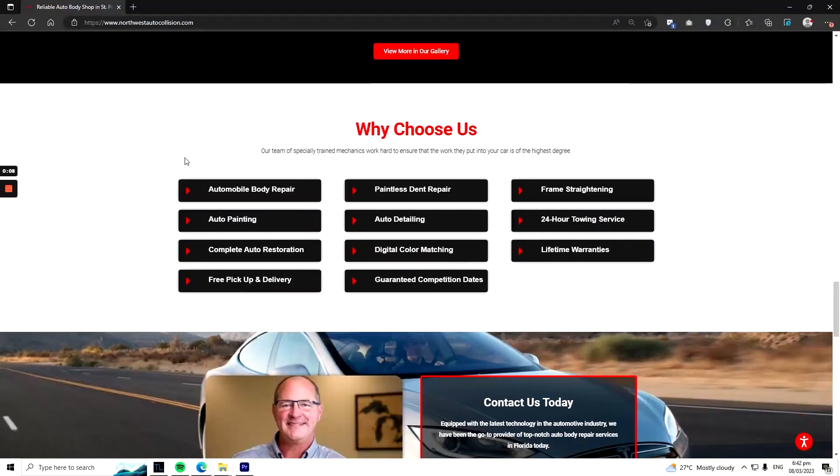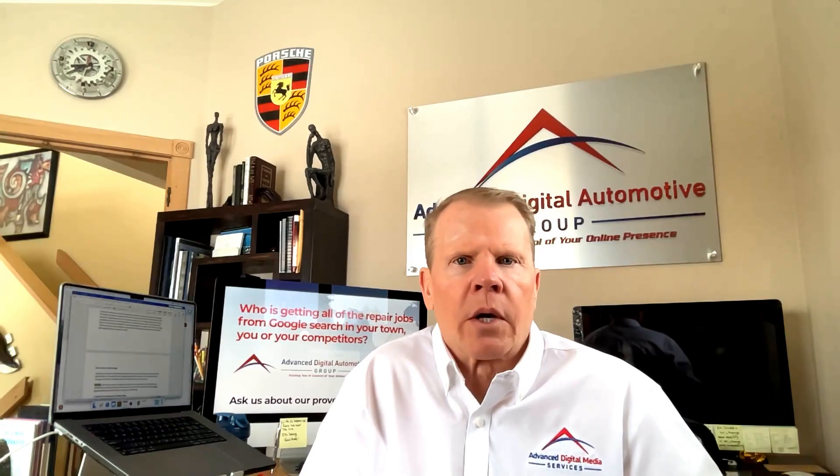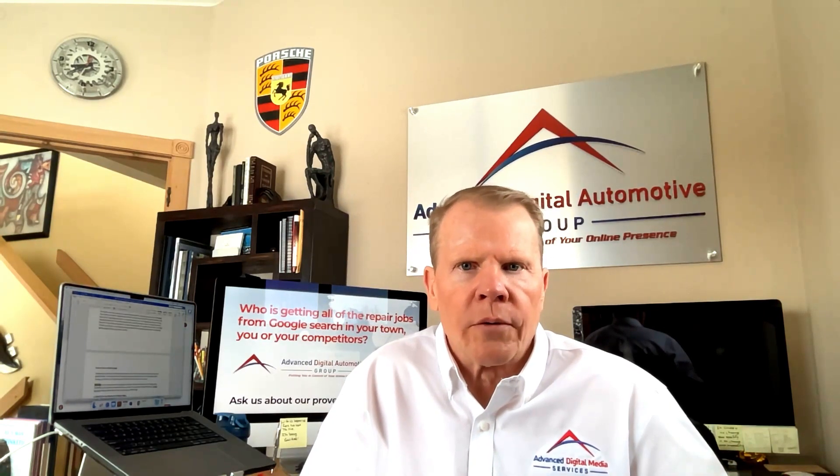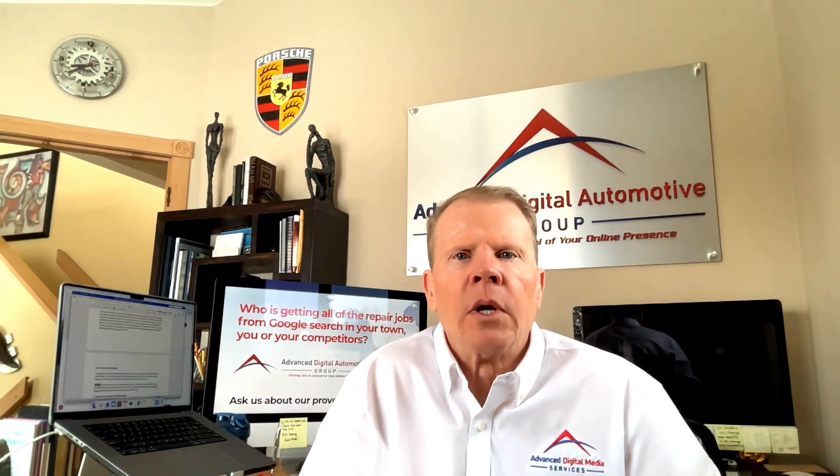Down at the bottom of the website you'll see the QR code in the footer. If you're on mobile, you can just touch the QR code and that'll instantly take you to the Google review. If you're on a desktop or laptop, just use your phone's camera and it'll immediately link you to the review. Small changes like this are what add up over time to create more Google reviews and beat your competitors.